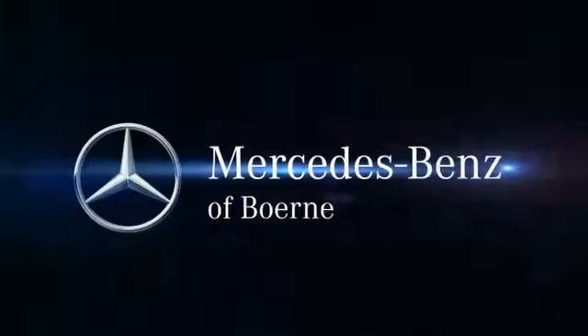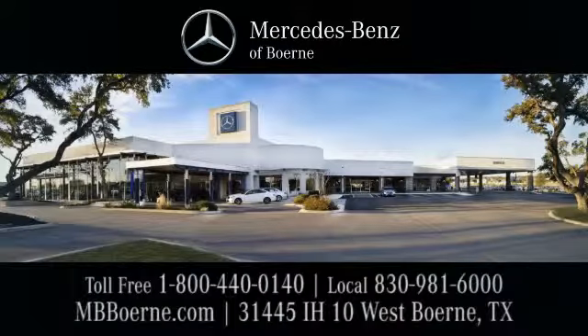Mercedes-Benz of Boerne. Exit 543 at 31445 Interstate Highway 10 West.